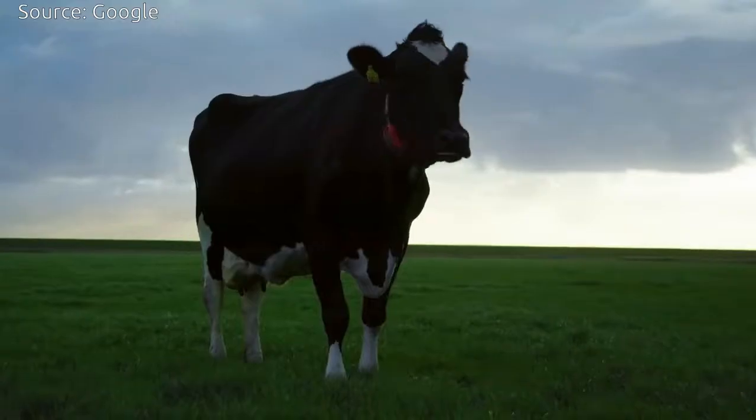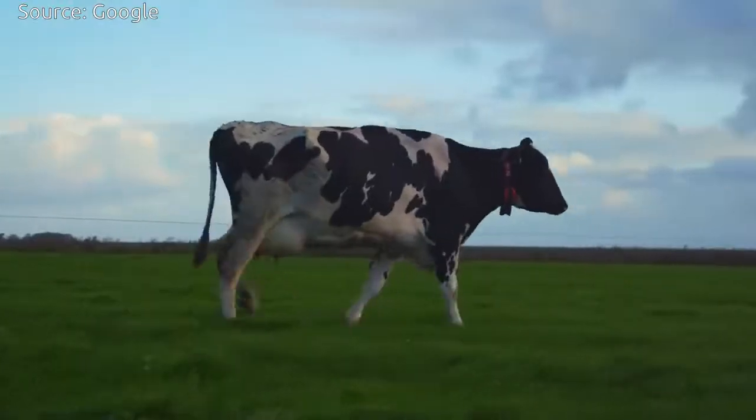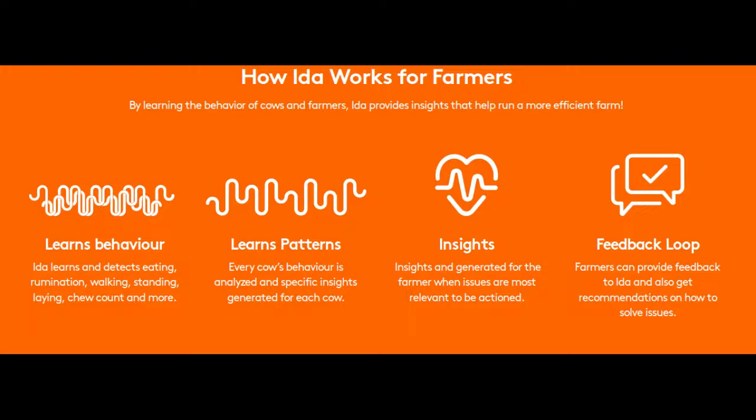Those indicators can predict whether a particular cow is ill, has become less productive, or is ready to breed — alerting the farmer to changes in behavior.